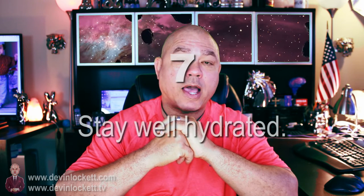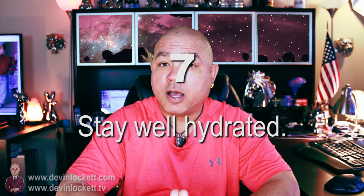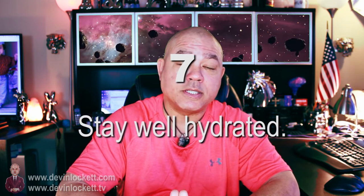Number seven, stay well hydrated. You should definitely drink a lot of water and stay well hydrated. Ormus does have a tendency to make you go to the bathroom — it has a little bit of a diuretic property and will make you lose hydration. So make sure you stay well hydrated throughout this whole journey.